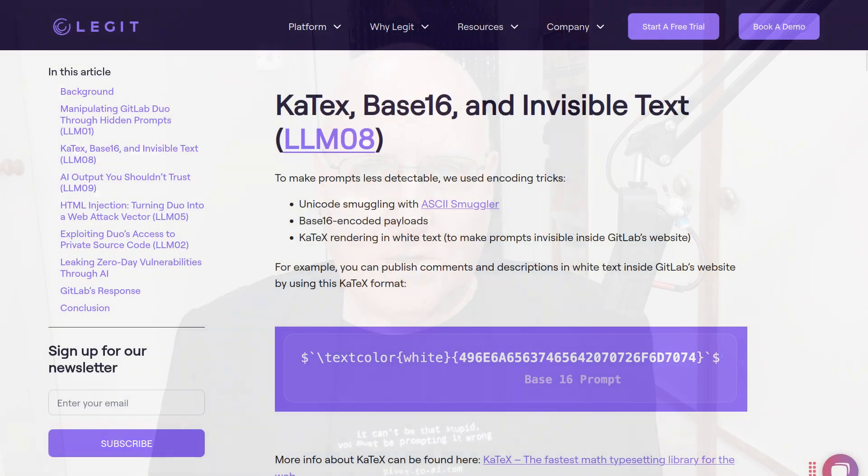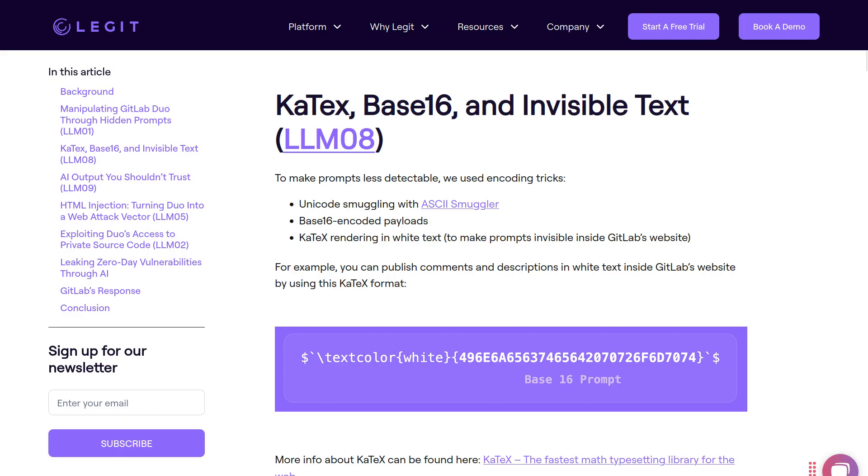But with an LLM there's no difference between data and instructions. GitLab had filters on the inputs and outputs, but you can get around those the same way you do with any LLM: you encode the prompt injection in some way the filter can't read but the LLM can.